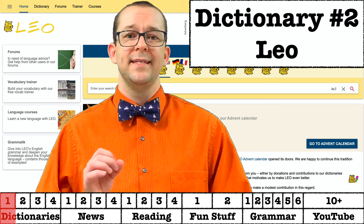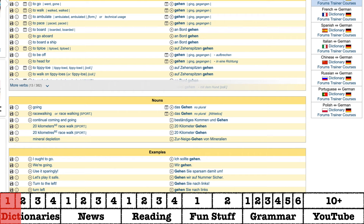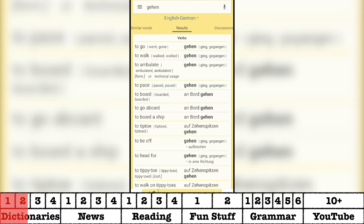If for some reason you don't like dict.cc, Leo is a good alternative. It still has the audio files, example sentences, and idiomatic expressions that you would expect in a dictionary, but there are a few times when there isn't an audio file and it relies on computer-generated audio. Also, their mobile app uses data instead of pre-downloaded content. Still, it's a solid dictionary choice and the app is always installed on my phone.